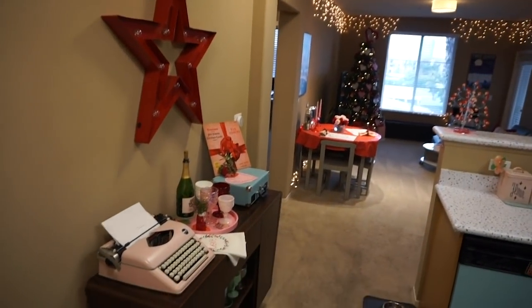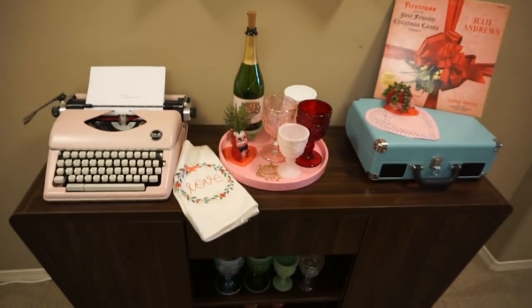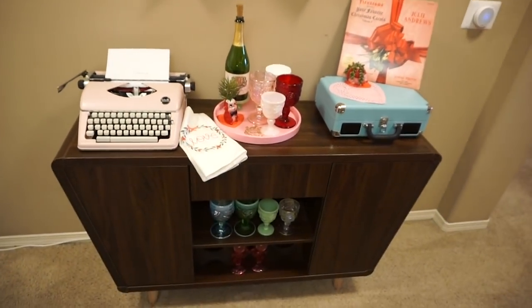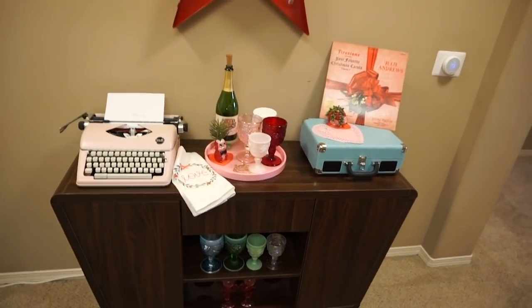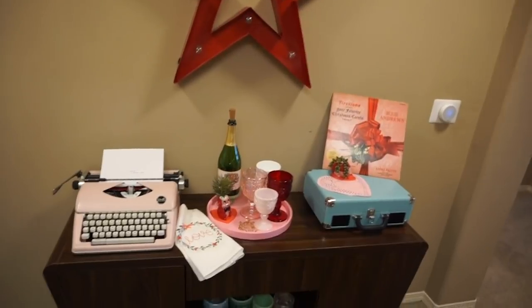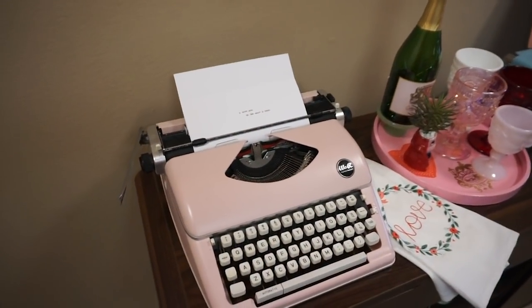By the front door, this is the festive scene when you come in. I love doing a different little piece of seasonal fun on this sort of buffet credenza piece that we have, and so I brought my pink typewriter out because what could be more Valentine-y than that?